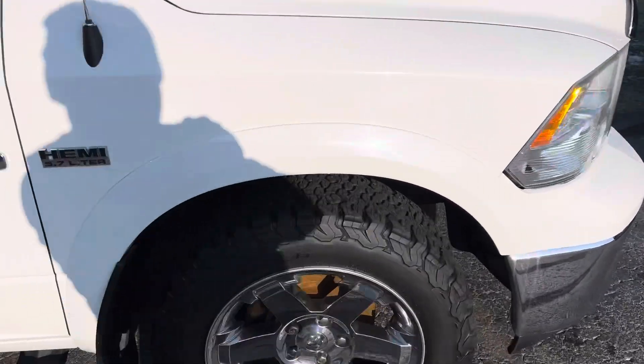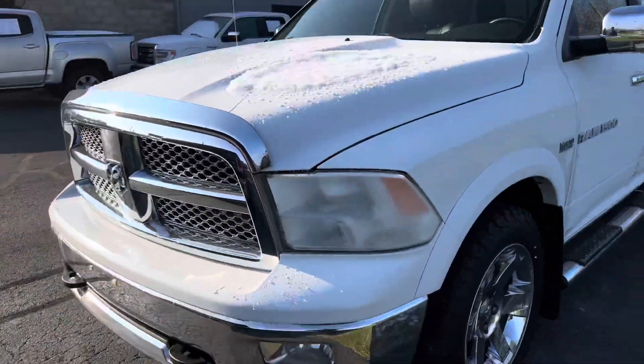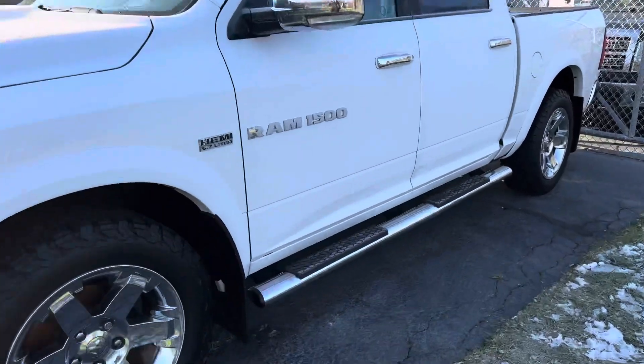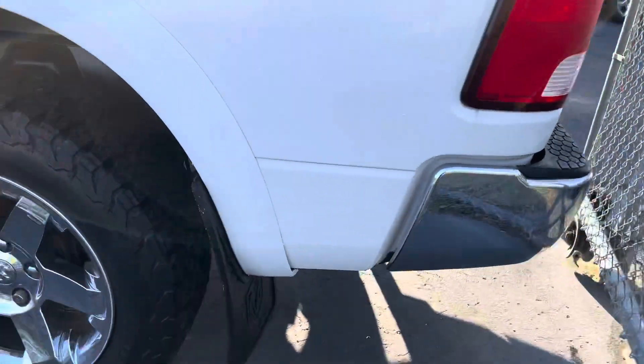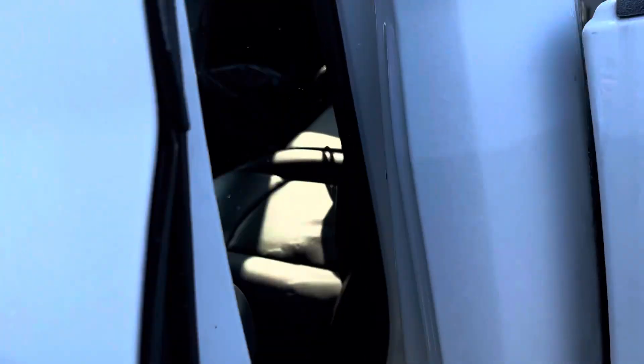Absolute minty Ram Laramie. Longhorn mud flaps. It's got the Krone AVS bug guard up front. Toe hooks dialed in. No stone chips. The rockers are beautiful because they were covered up by the mud flaps. Absolutely stunning. Ram OEM flappers. Cab quarters are good. Rockers are good.